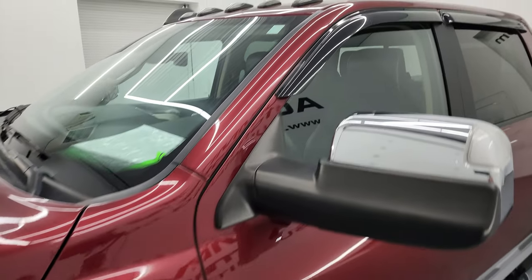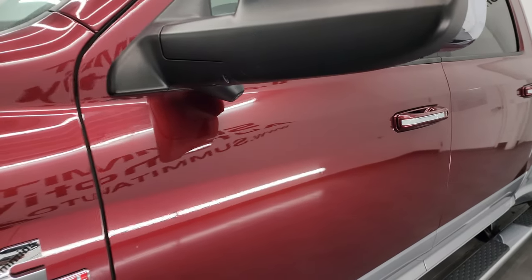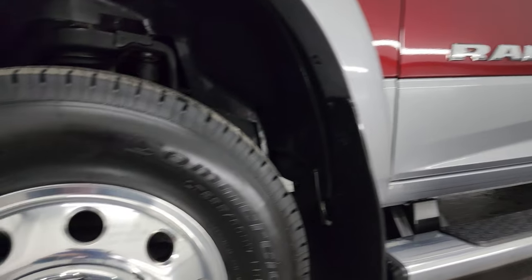I shoot all my videos in 4K. If you like the video, consider subscribing to the YouTube channel. I do videos like this each and every day, and I have a huge collection of vehicle walk-arounds — one of the largest on YouTube, over 8,000 videos.